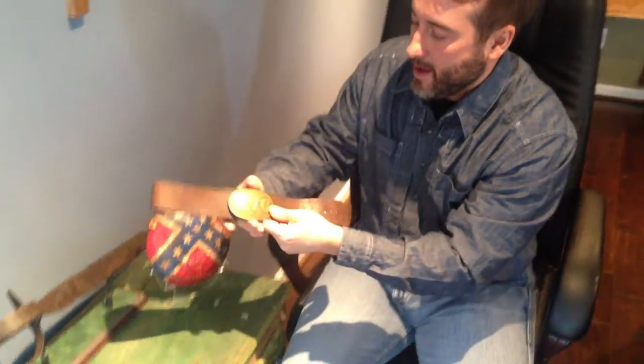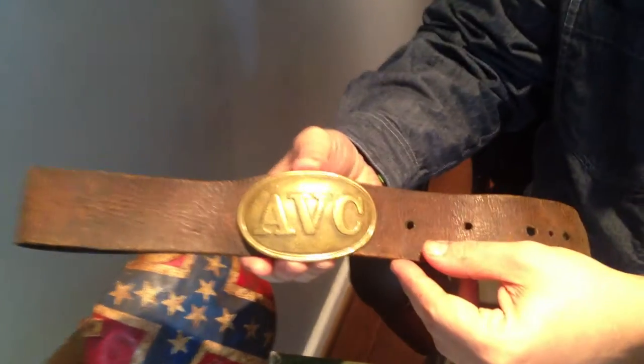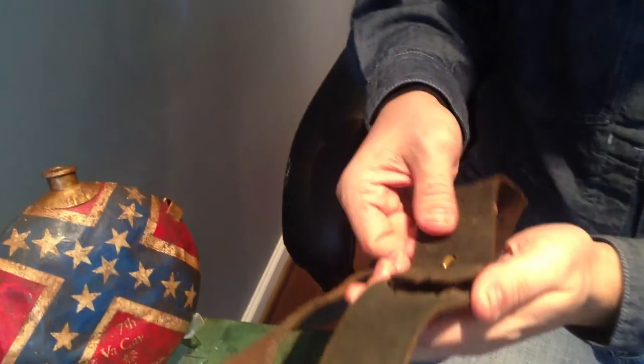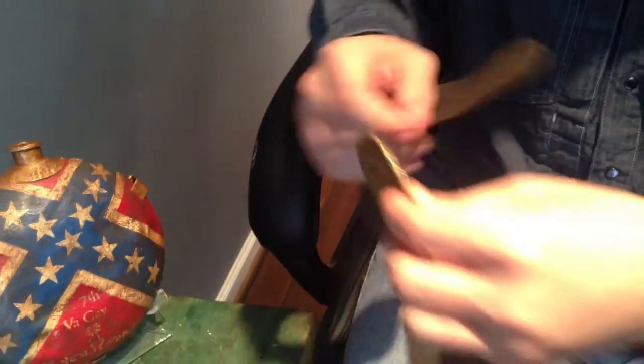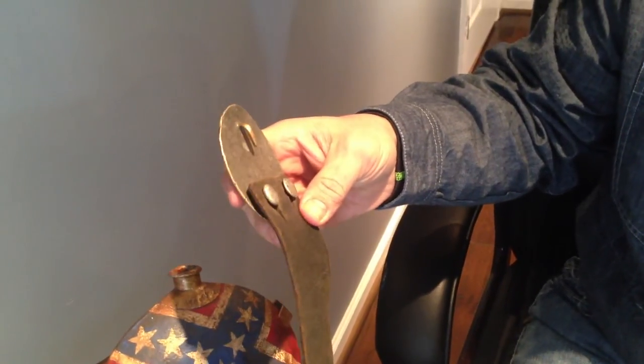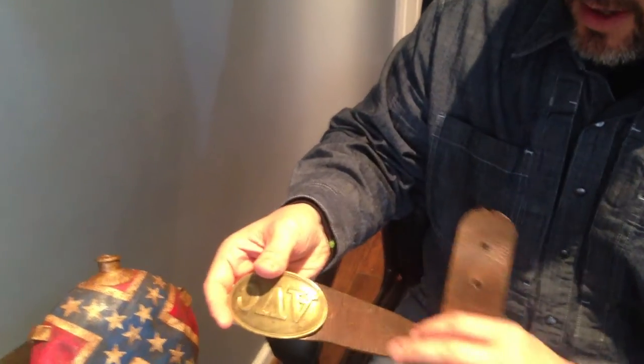Last but definitely not least, Alabama ABC oval. Just a beautiful, beautiful example. Got the puppy paw style hooks on there — pre-war plate. Just absolutely gorgeous. The leather belt has no federal cartouches on it or anything. You can see the ghost outline of the oval plate on the belt.